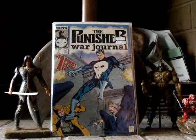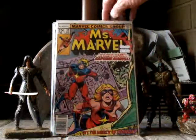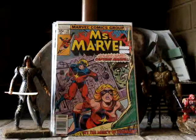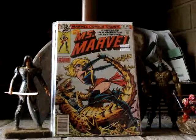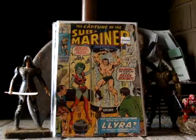Punisher War Journal number 1 — I paid $5 for that. Miss Marvel number 19 — I paid $9 for that. And Miss Marvel number 20 — first appearance of a new costume — I paid $7 for that. And Submariner number 32 — first appearance of Ira.